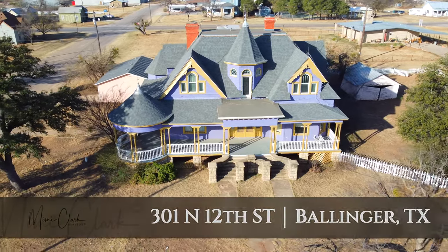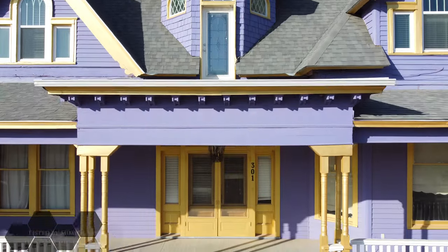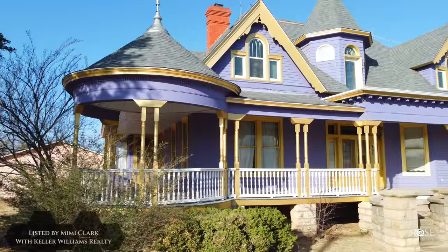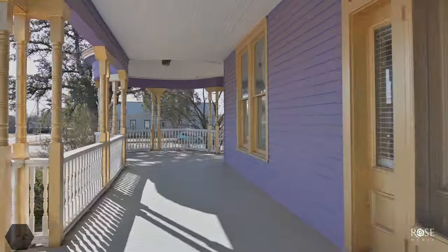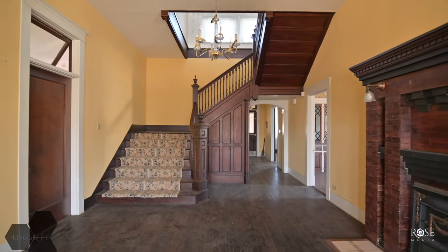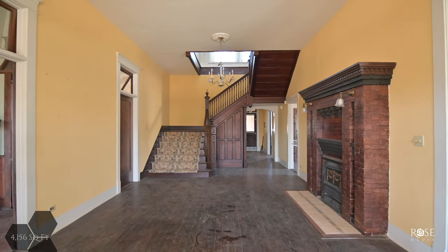Travel back in time with us as we walk through this well-preserved, high-style Queen Anne Victorian located in Ballinger, Texas. Built for the judge himself, you can imagine the conversations that took place on this classic wraparound porch. The grand entryway is of the classic George Franklin Barber plans.